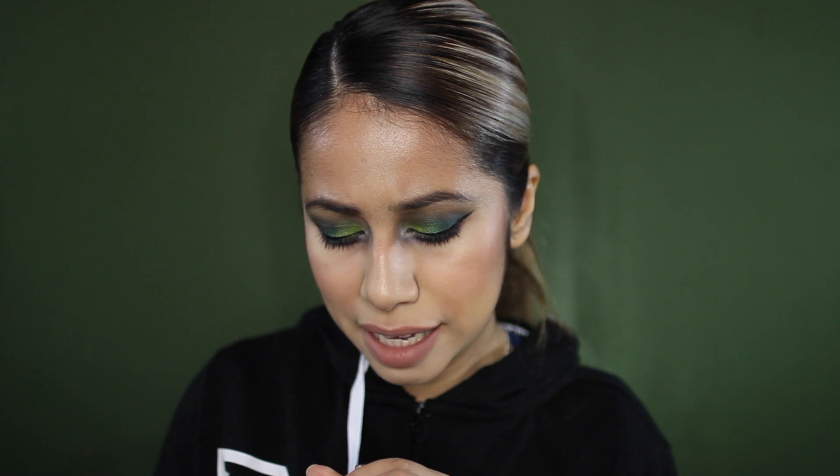My Tarte Shape Tape is the concealer. I am running really, really low on it and I'm sad I have to get more. It's in the shade Light Neutral — the best concealer ever. You can wear it alone and it won't crease under your eyes. It's absolutely my favorite.